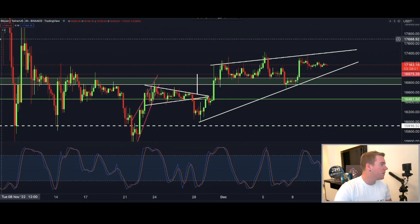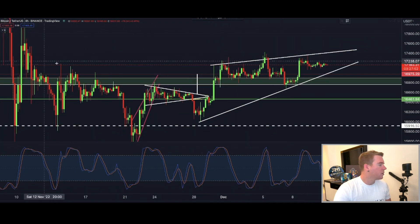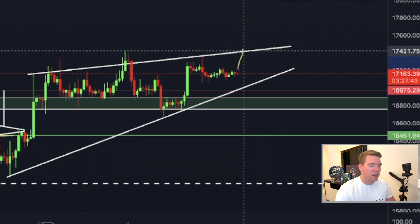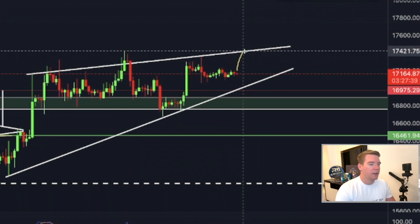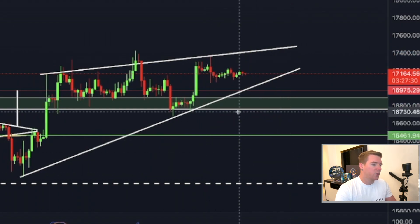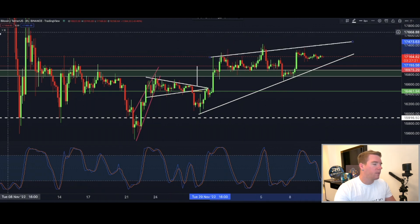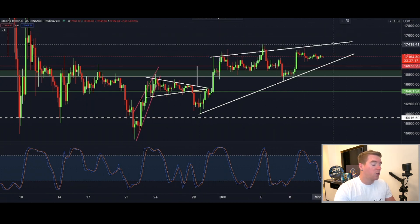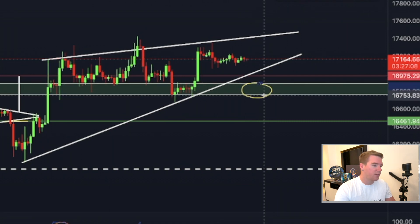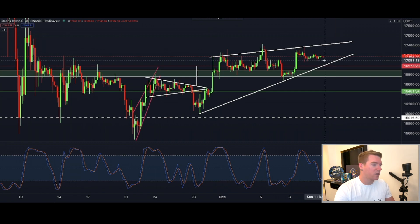Another reason why I believe this is a potential bull trap: on the 4-hourly chart we are also in a bigger rising wedge, just consolidating within it. We could break to the upside, touch the top of the rising wedge, and then drop all the way down again to $17,000 before actually breaking all the way down — with the target around $16,000 for this rising wedge. I'm waiting for a decisive move: we need to break above $17,400 for a bullish move to higher levels, or break $17,000 and the support zone of $16,900–$16,750 for a decisive move to lower regions.